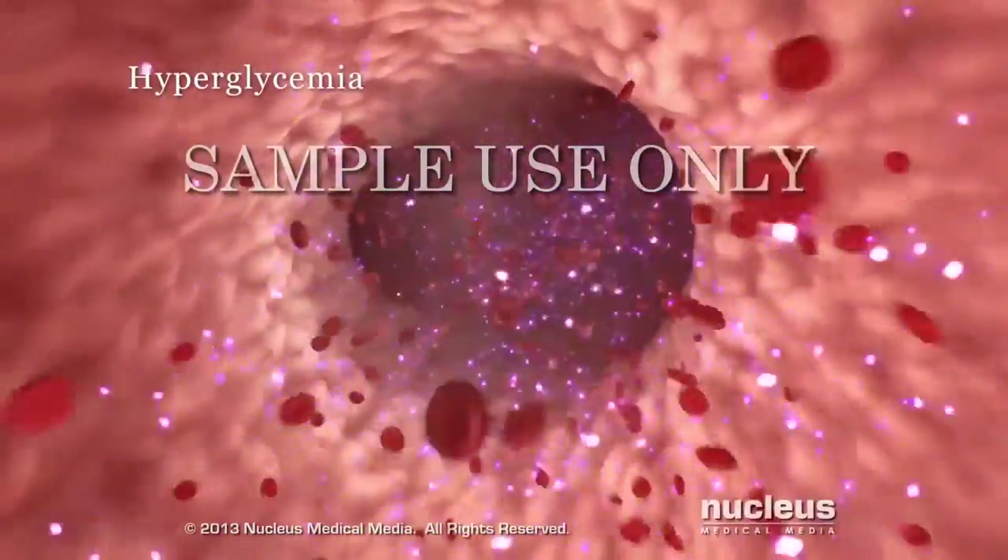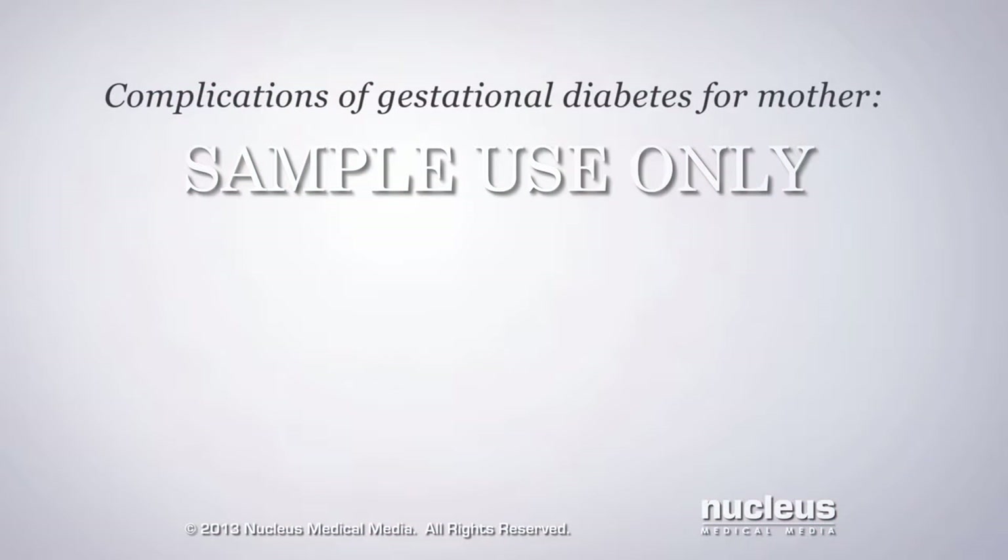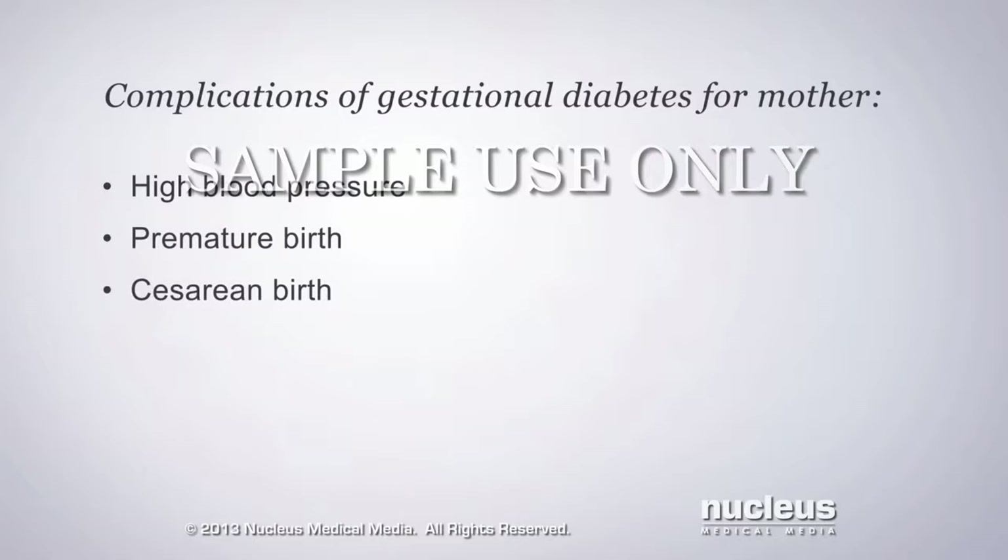Hyperglycemia is the hallmark of any type of diabetes. If your blood glucose levels are not kept in the normal range, you may develop complications such as high blood pressure. In addition, you have an increased risk for premature birth and cesarean birth, in which your doctor delivers your baby through an incision in your abdomen.